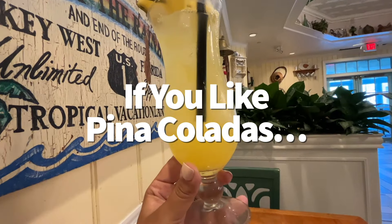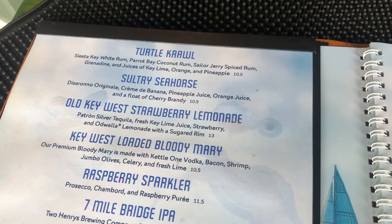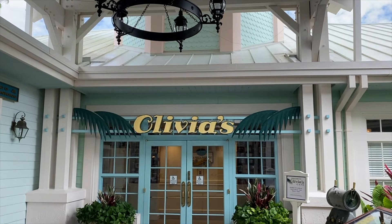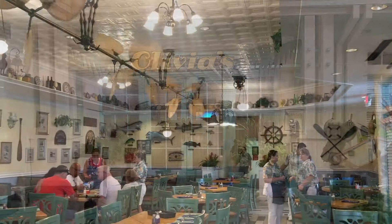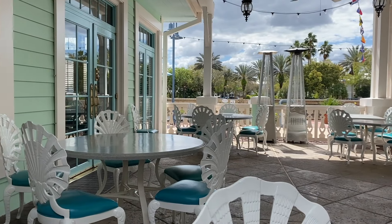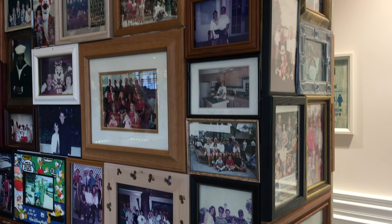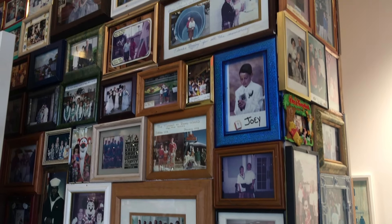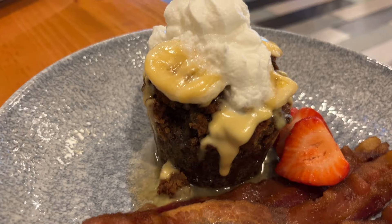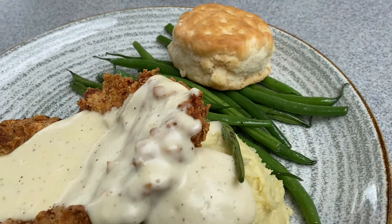Dining options at Disney's Old Key West pull from Florida Keys influences, so expect lots of seafood, key lime flavors, and good old home cooking. Olivia's Cafe is the main hidden gem here — guests who make the trek could be in for a treat. The atmosphere is super welcoming, casual, and small-town. Olivia's serves breakfast, lunch, and dinner, but it's really known for brunch offerings like banana bread French toast, southernmost buttermilk chicken, conch chowder, and key lime tart.